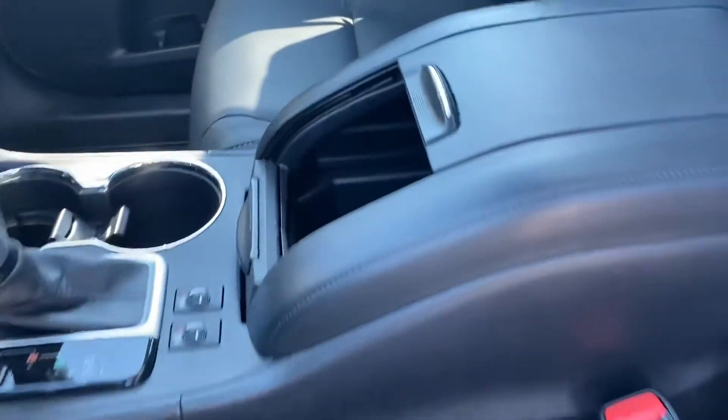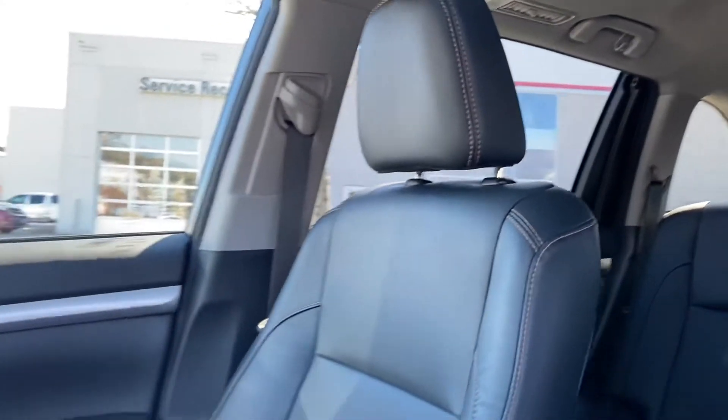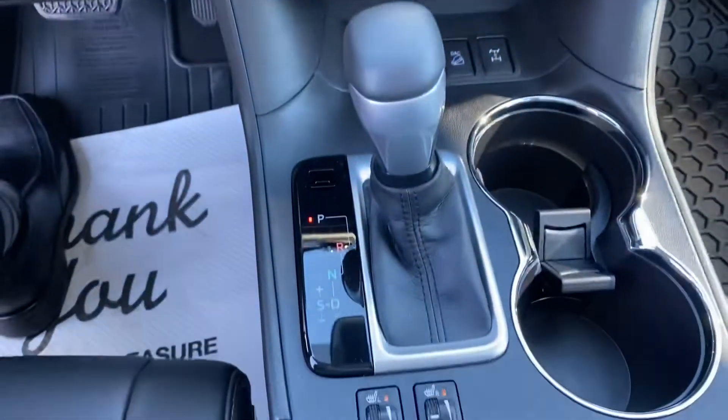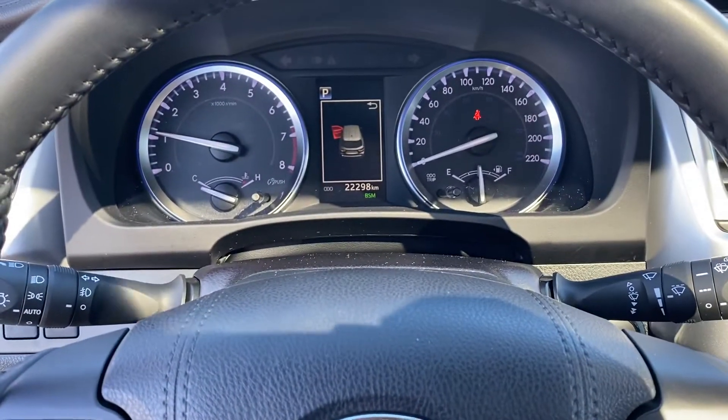As you can see, it's low, low mileage. This vehicle shows exceptionally well on the inside as well. Navigation, three-zone climate control, heated seats, push button start. There's our mileage — 22,298 currently at the time of filming.